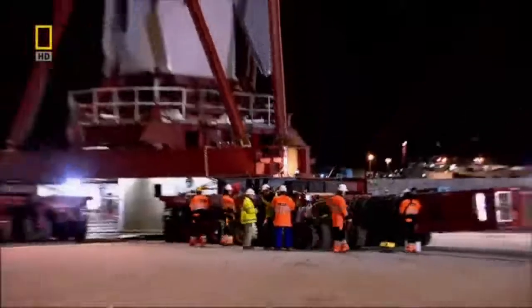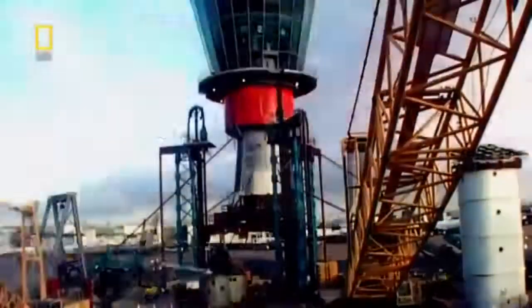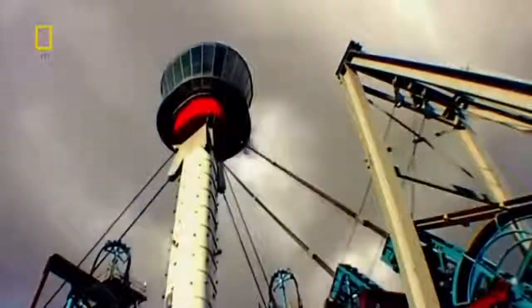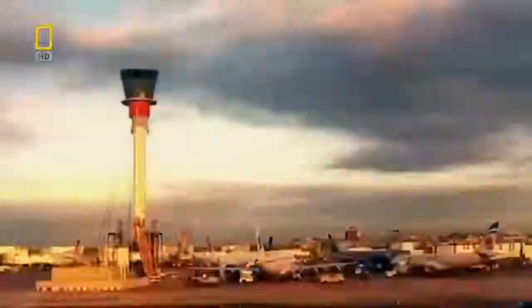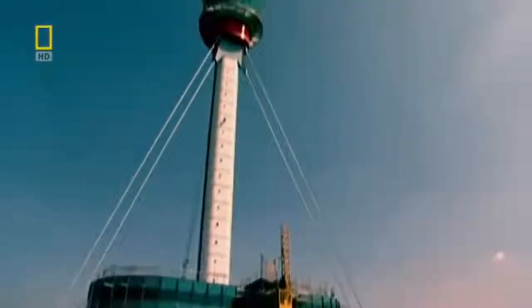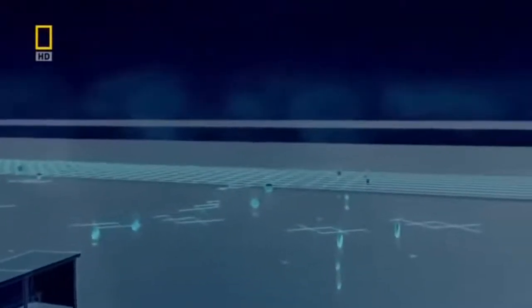'It was literally going two miles an hour, so at one point on that Friday night we became the fastest building in the UK.' Once safely in place over its foundations, engineers jack the tower 87 meters up into the sky. Now air traffic controllers at Heathrow have a tower that lets them do their job without T5 getting in the way.